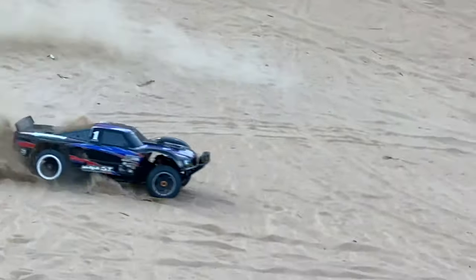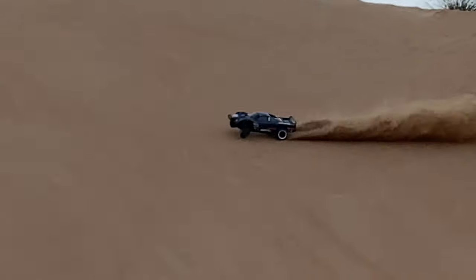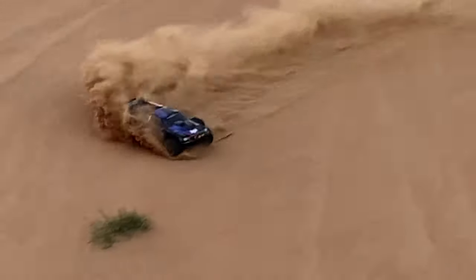In this video guys, I will show you why this RC is a monster, it's a beast. Look at this 1.5 scale — this is an HPI Baja 1.5, rear wheel drive brushless, running 8S power.